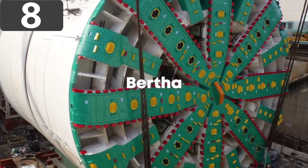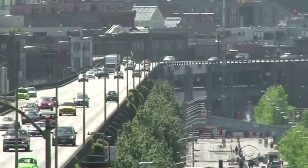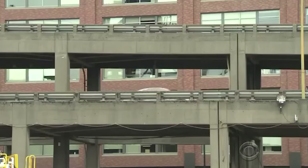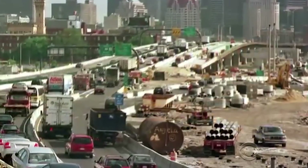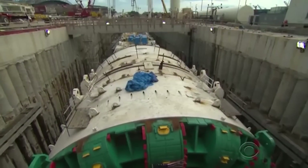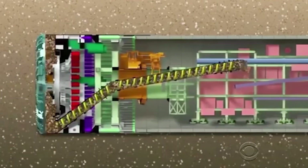Number 8: Bertha. When authorities in Seattle decided they needed a new tunnel beneath the city to replace an important state route that saw up to 110,000 vehicles a day, they realized there wasn't a machine on earth that could do the digging required, so they designed their own. Known as Bertha, the tunnel borer had a cutter head that was 57 and a half feet in diameter, and the machine itself was an astonishing 326 feet long.